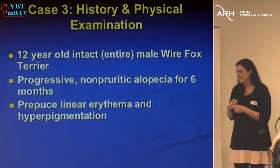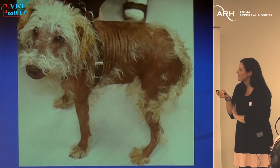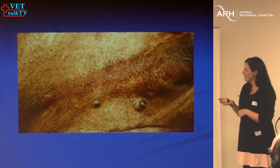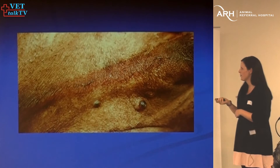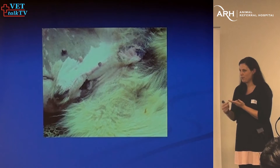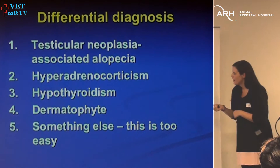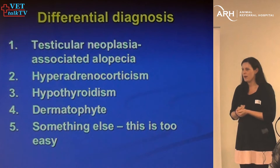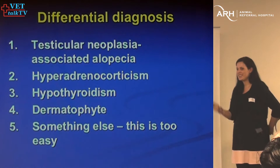This is the dog — looks pretty terrible but kind of cute, looks like a Chinese Crested. This is the prepuce with the linear area of erythema — very uncommon to see a linear area of erythema on the prepuce. Whenever a dog has testicles and there's a linear area of erythema on the prepuce, you can almost diagnose the dog without doing anything further. In most cases it's going to be a testicular-associated neoplasia, most commonly a Sertoli cell tumor. There aren't any other diseases that will cause that linear area of erythema.